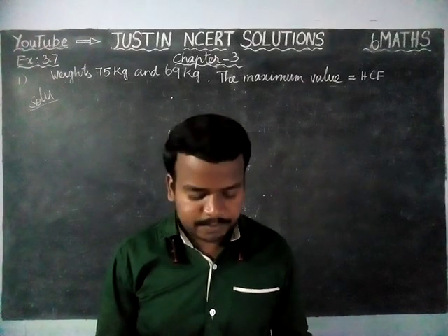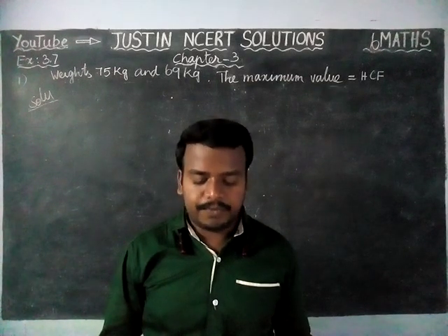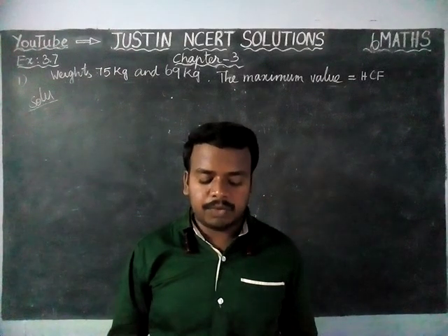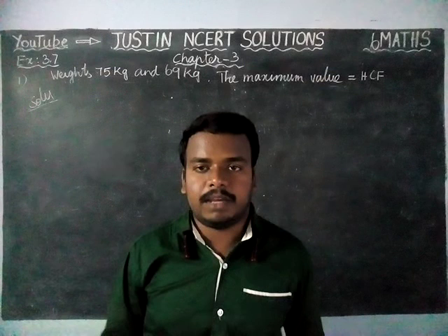The question is: Renu purchases 2 bags of fertilizer of weight 75 kg and 69 kg. Find the maximum value of weight which can measure the weight of the fertilizer an exact number of times.